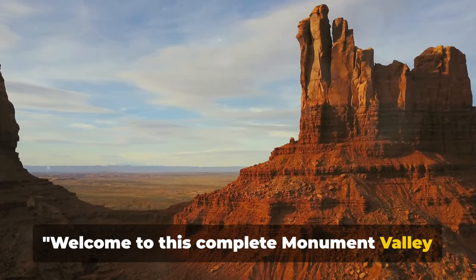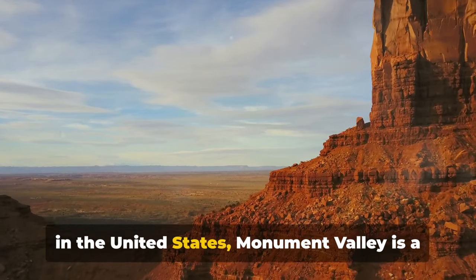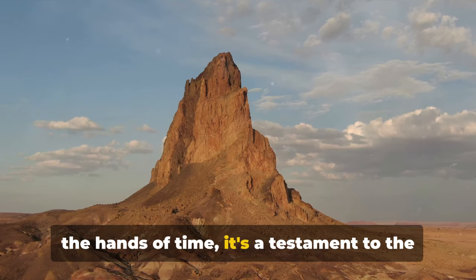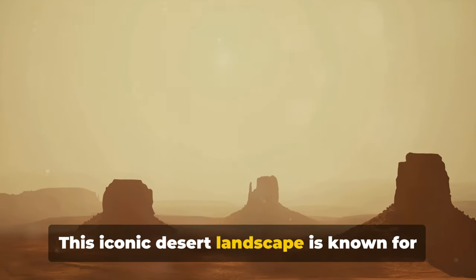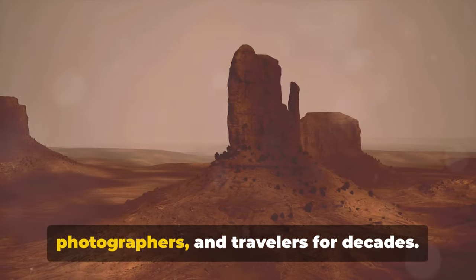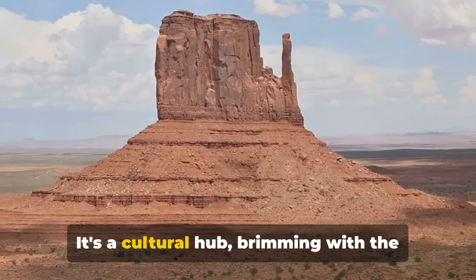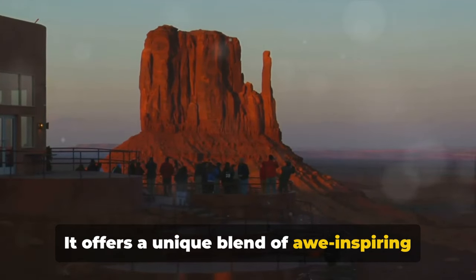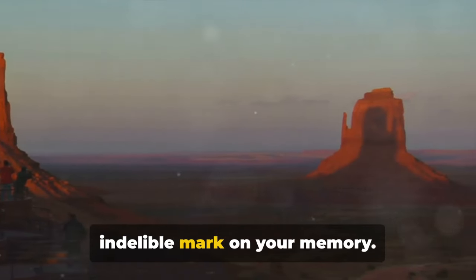Welcome to this complete Monument Valley travel guide. Nestled on the border of Arizona and Utah in the United States, Monument Valley is a wonder to behold — a natural marvel shaped by the hands of time, a testament to the enduring beauty of our planet. This iconic desert landscape is known for its towering sandstone buttes, a site that has captivated movie directors, photographers, and travelers for decades. Monument Valley isn't just about the scenery though; it's a cultural hub brimming with the rich history and traditions of the Navajo Nation, offering a unique blend of awe-inspiring vistas and deep-rooted cultural experiences.